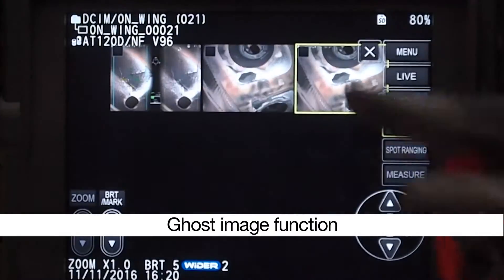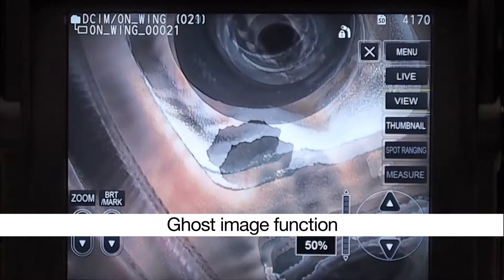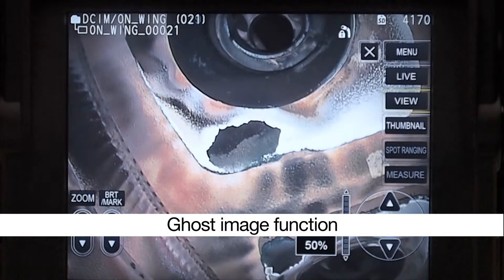The Ghost Image function helps you make comparisons by providing you a direct overlay to a past picture or reference. You can even align your live image to previous pictures for consistency and compare the propagation of cracks or other defects.